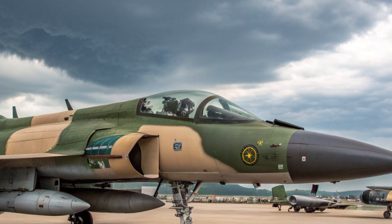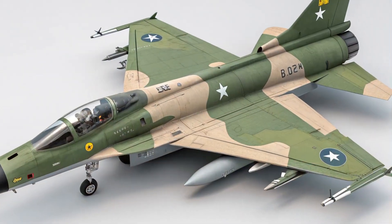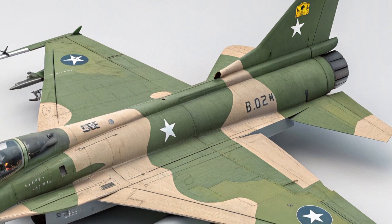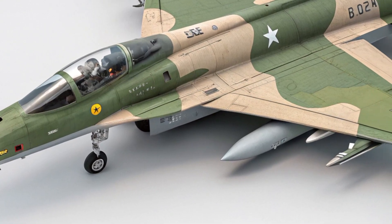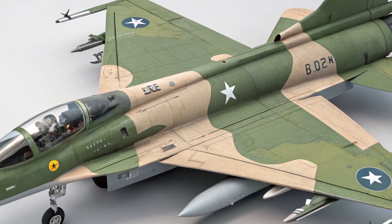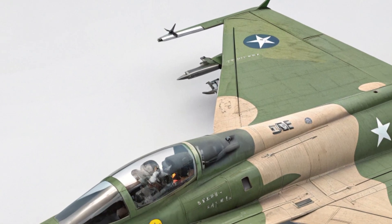When it comes to performance, the 2025 JF-17 variant is powered by the upgraded RD-93MA engine, providing enhanced thrust and greater durability. This engine allows the aircraft to reach speeds up to Mach 1.8 and offers a higher thrust-to-weight ratio, improving both takeoff performance and aerial agility. The aircraft has a combat radius of approximately 1,300 kilometers and a ferry range of over 2,000 kilometers with drop tanks.